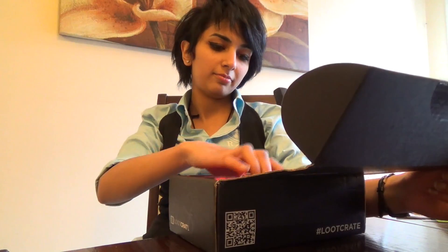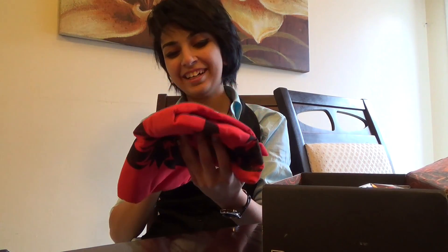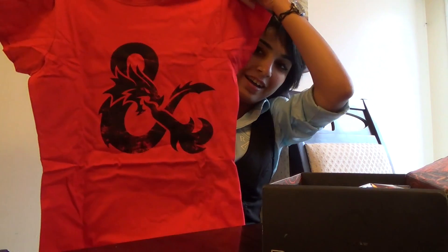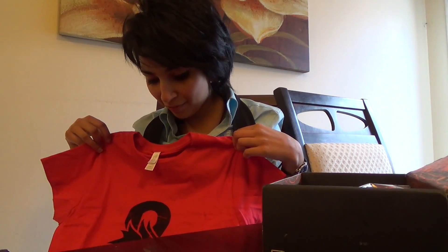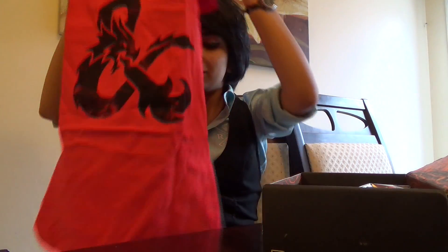I guess there's a lot of Harry Potter collection. Oh my dear lord, that's awesome. Oh my god, I love this! Look at the shirt! That's so sick! Even though I didn't want to get the fantasy box because I'm not a big fan of the things that are included in there.